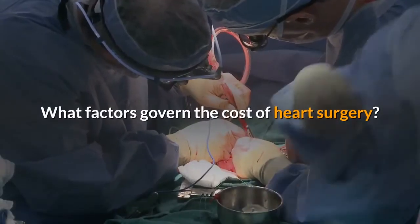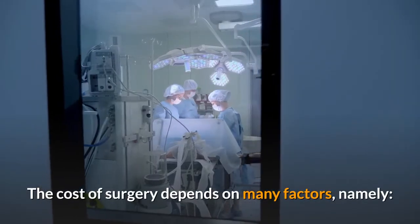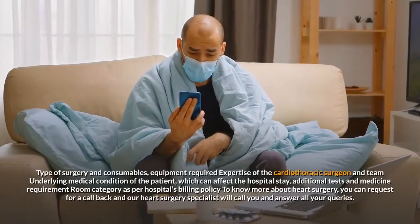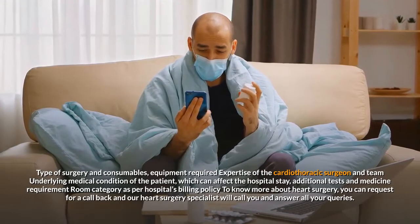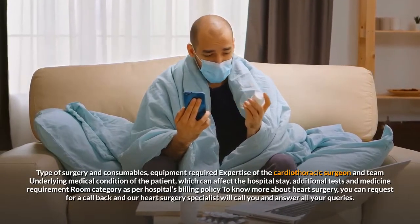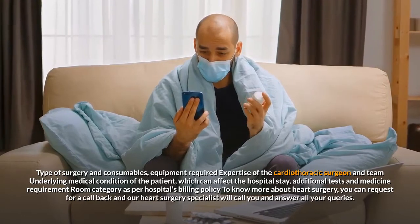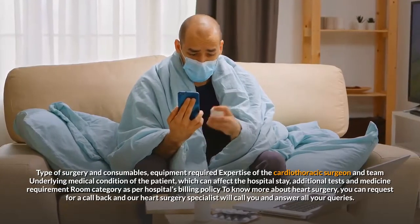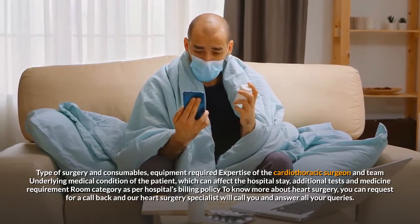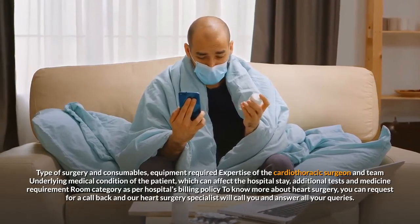What factors govern the cost of heart surgery? The cost of surgery depends on many factors, namely type of surgery and consumables, equipment required, expertise of the cardiothoracic surgeon and team, underlying medical condition of the patient which can affect the hospital stay, additional tests and medicine requirement, and room category as per the hospital's billing policy. To know more about heart surgery, you can request a call back and our heart surgery specialist will call you and answer all your queries. Please be safe.